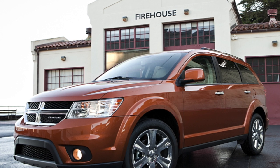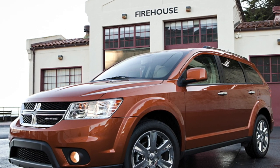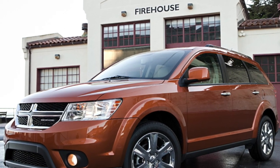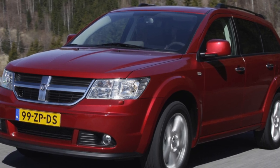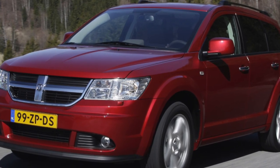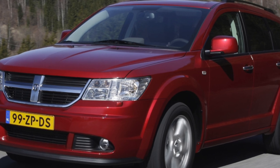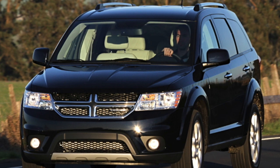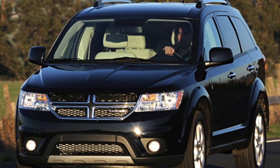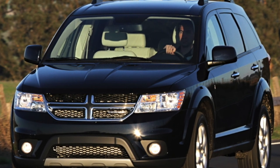Renault Koleos, first generation, 2008–2016. The Renault Koleos is a compact crossover produced by Renault at a plant in Busan, South Korea, where it is sold under the Samsung brand. The Koleos was the first purpose-built SUV produced by Renault, short of the Scenic RX4, which is an off-road version of the regular first-generation Scenic.